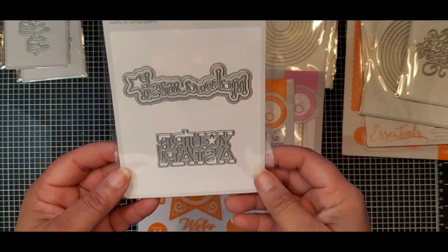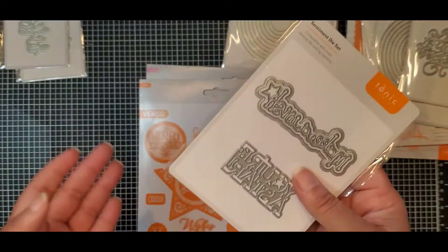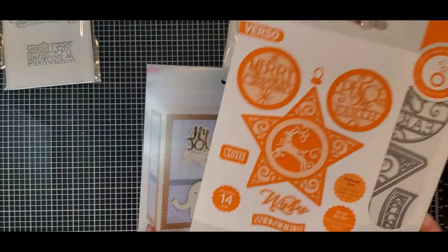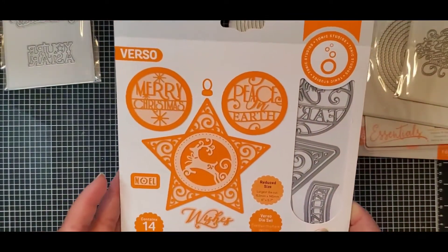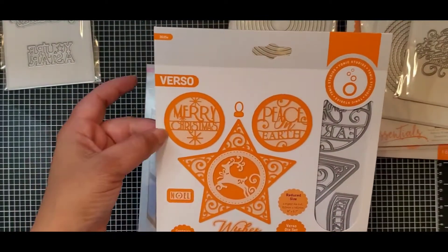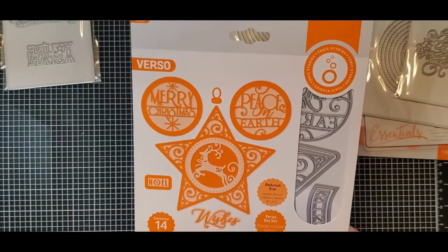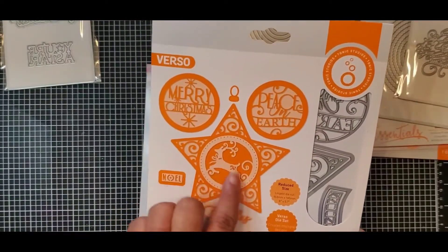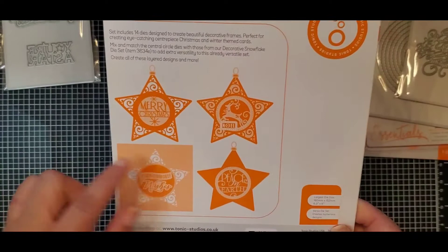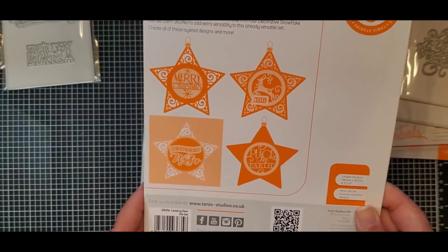Here's a duplicate — this will probably wind up in some birthday mail to someone. Now what I liked about this bundle is it included this larger die set — the Leaping Deer Die Set. As you can see, there are 14 dies; these create ornaments with a little tag. You have 'Merry Christmas,' 'Peace on Earth,' 'Wishes,' 'Winter,' 'Noel,' a beautiful star with flourishes, and the leaping deer in the middle. Number 3635E.